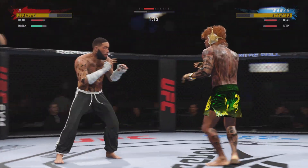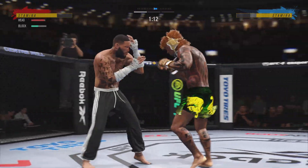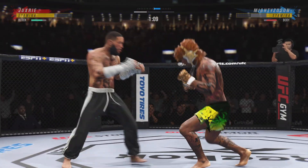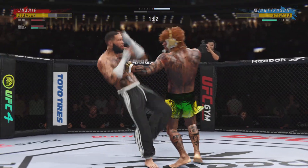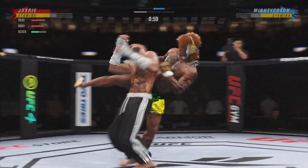Big punch lands over the top. How's he going to follow this one? Connects with a right. And he caught the kick — we'll see what he can do with it. Big kick lands.